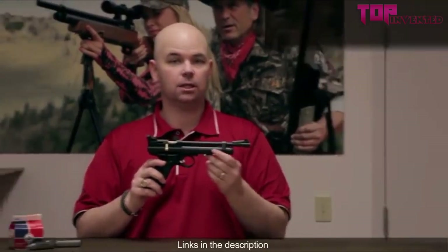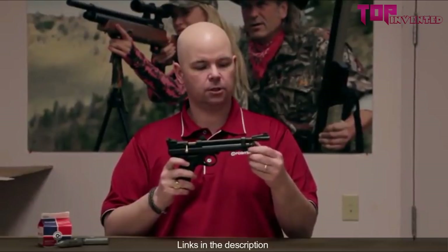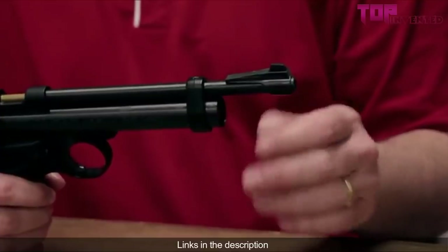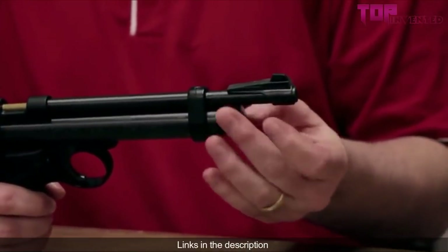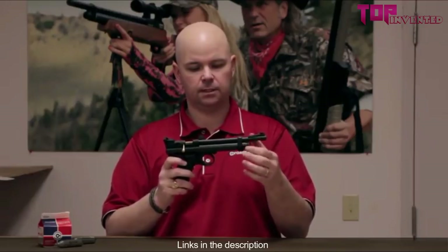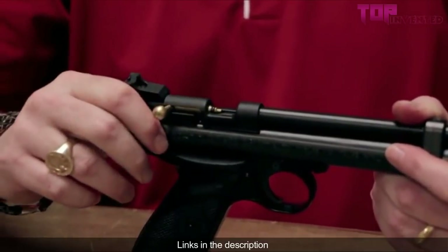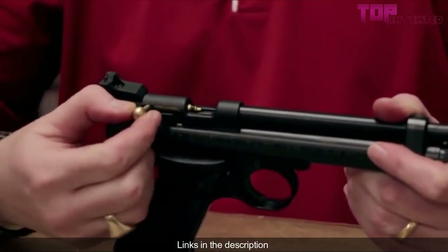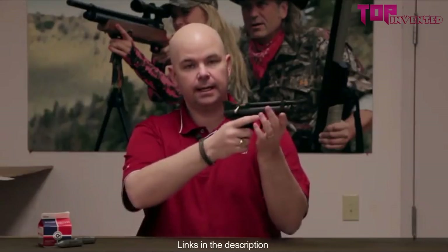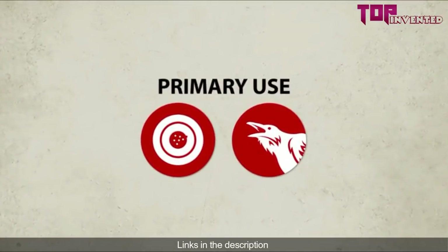To load CO2, unscrew the CO2 reservoir cap, load a single cartridge, replace the cap, and tighten it down. You may hear a whoosh of CO2 and that's okay. Pull the bolt back, rotate it up, pull back, drop a single pellet in, push the bolt forward, rotate it down to lock it in place. There's a cross bolt safety and it's a single shot. This gun is ideal for target shooting and small pest control.